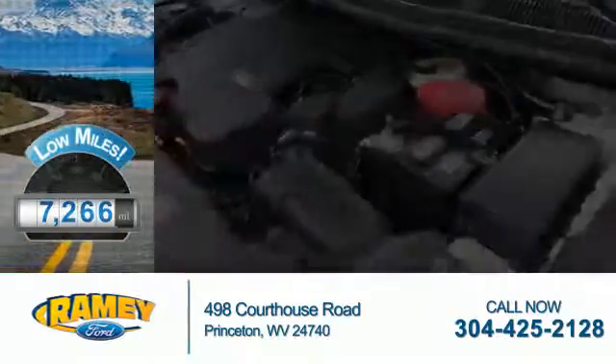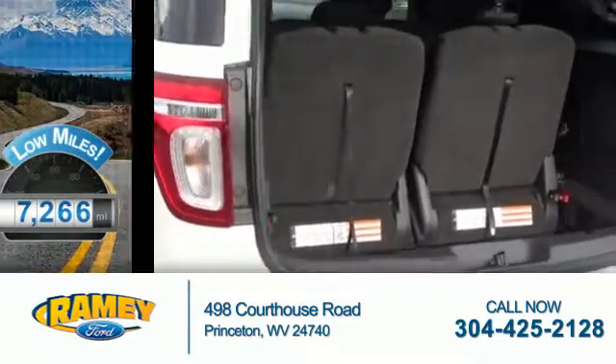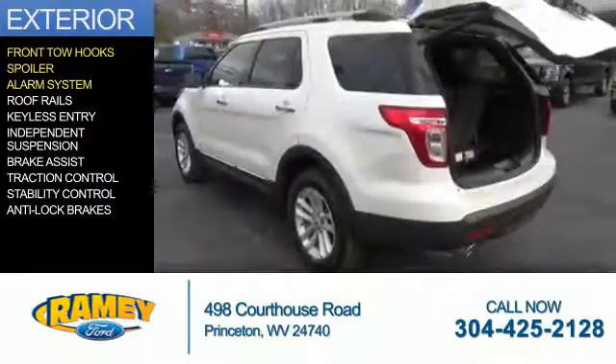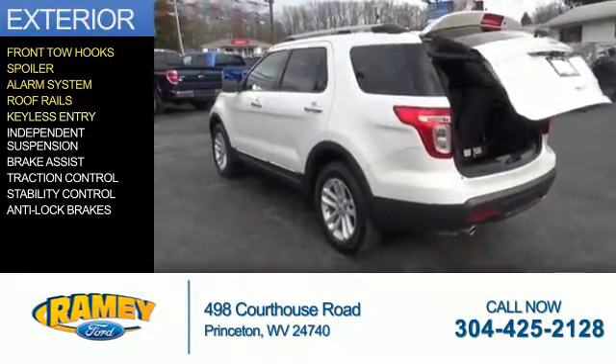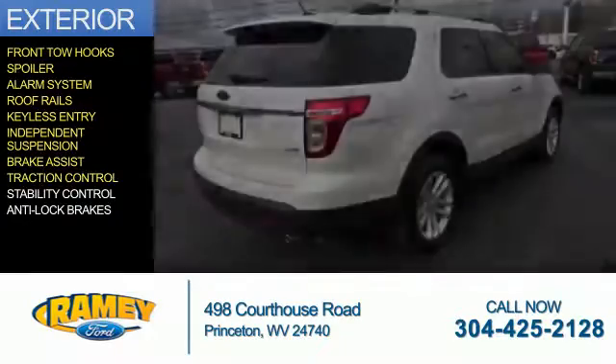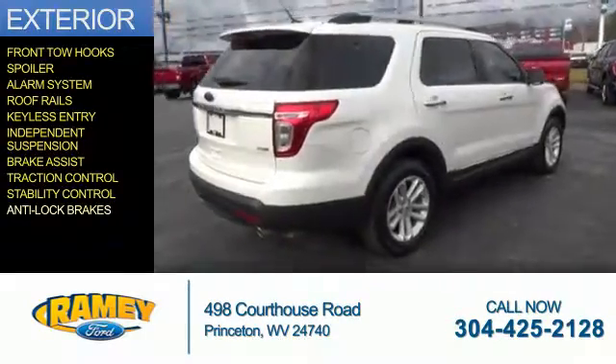With fewer than 8,000 miles, this vehicle is like new. The features include front tow hooks, a spoiler, an alarm system, roof rails, keyless entry, independent suspension, brake assist, traction control, stability control, and anti-lock brakes.